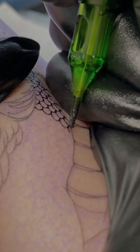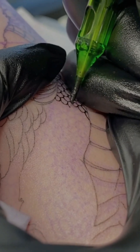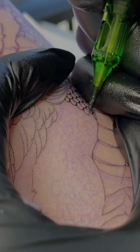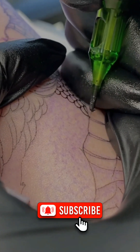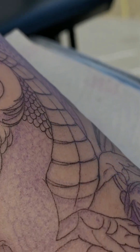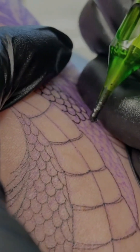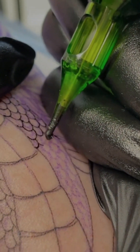You can think of macrophages like tiny cleanup crews whose job is to eat up and get rid of anything that doesn't belong in your body. But here's the catch: these ink molecules turn out to be way too large for the macrophages to handle. They try their best to engulf and destroy the particles, but ultimately fail. And as a result, they literally die trying.